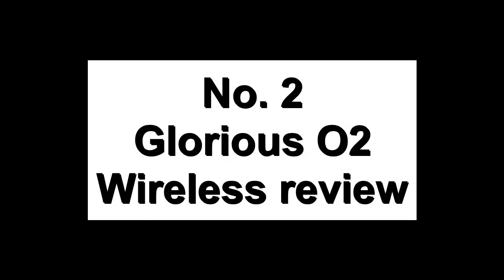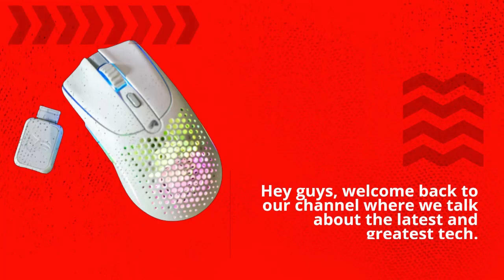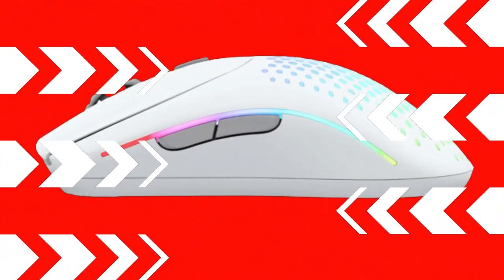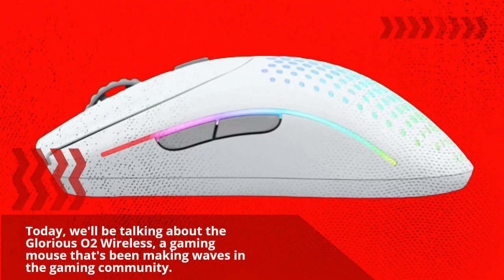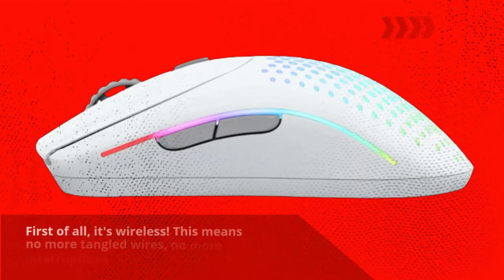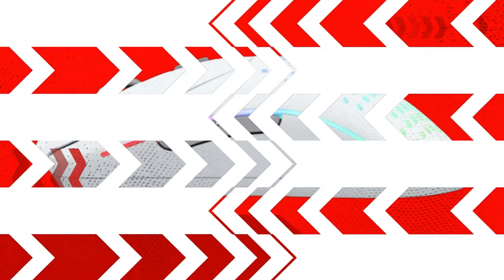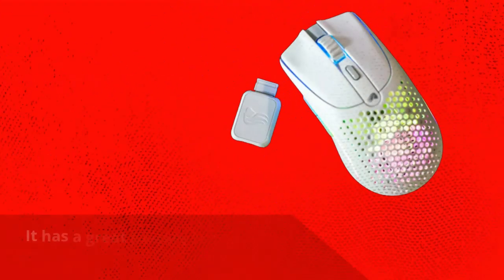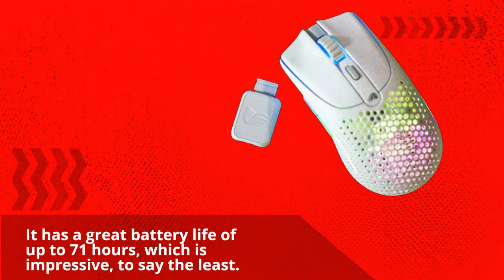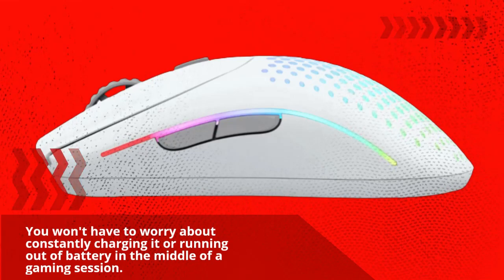Number 2: Glorious O2 Wireless Review. Today we'll be talking about the Glorious O2 Wireless, a gaming mouse that's been making waves in the gaming community. First of all, it's wireless — no more tangled wires, no more interruptions in your game, and more freedom to move around. It has a great battery life of up to 71 hours, which is impressive. It has a sleek and minimalist design with a matte finish for a non-slip grip during intense gaming sessions, available in black and white.